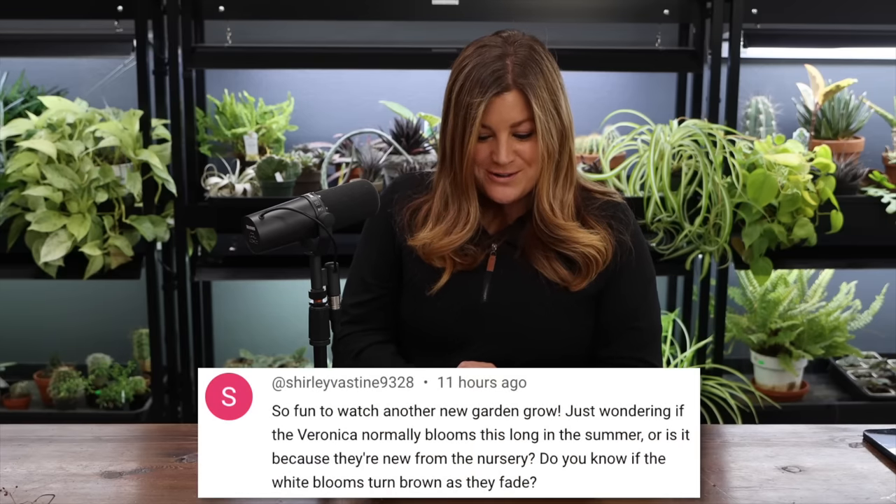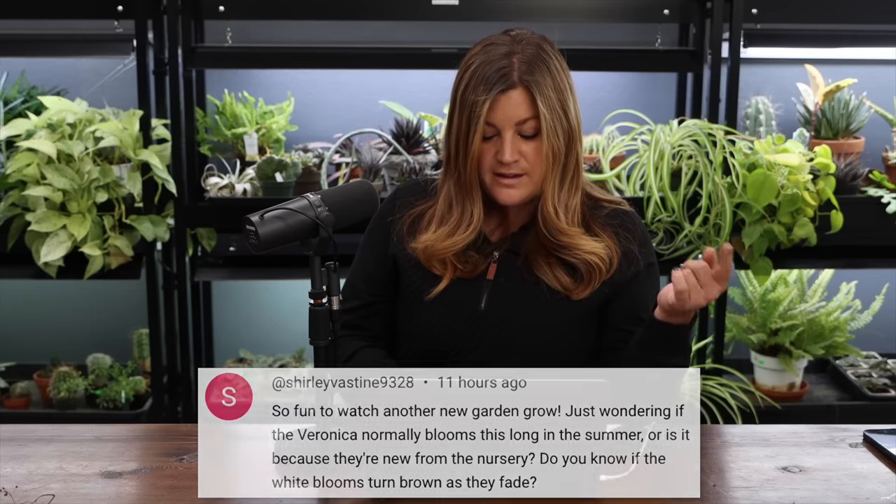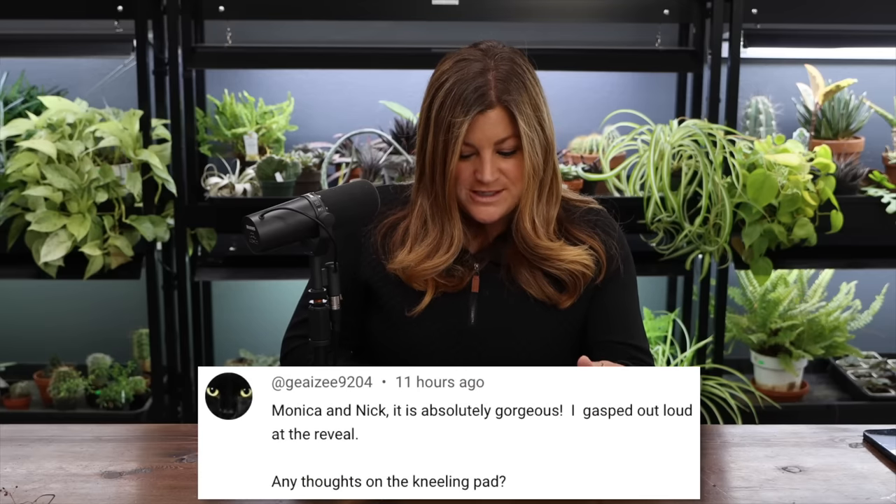Shirley asked if veronica normally blooms this long or if it's because the plants are new from the nursery, and whether white blooms turn brown as they fade. White blooms do turn brown as they fade on white wands veronica. That variety is the most pollinator-attracting — we hardly ever cut ours back mid-season because even spent blooms attract pollinators intensely. Ours in the garden are on their second or possibly third phase of bloom right now, which is weaker than the first, similar to salvia after shearing.